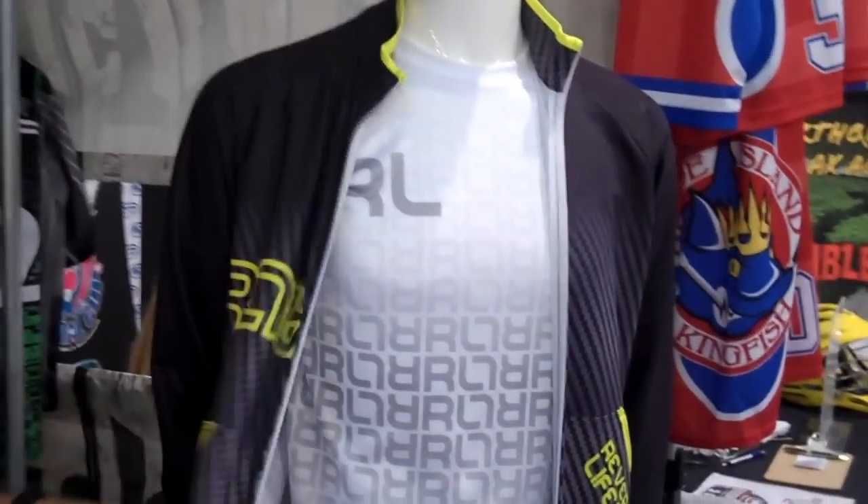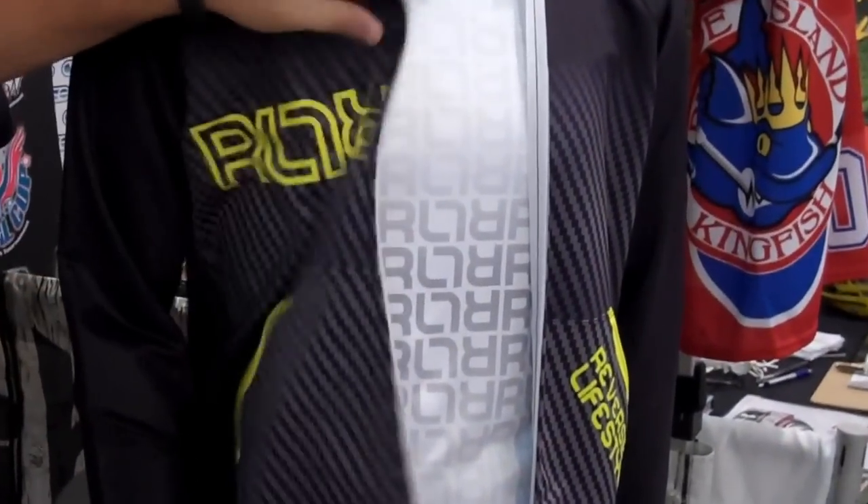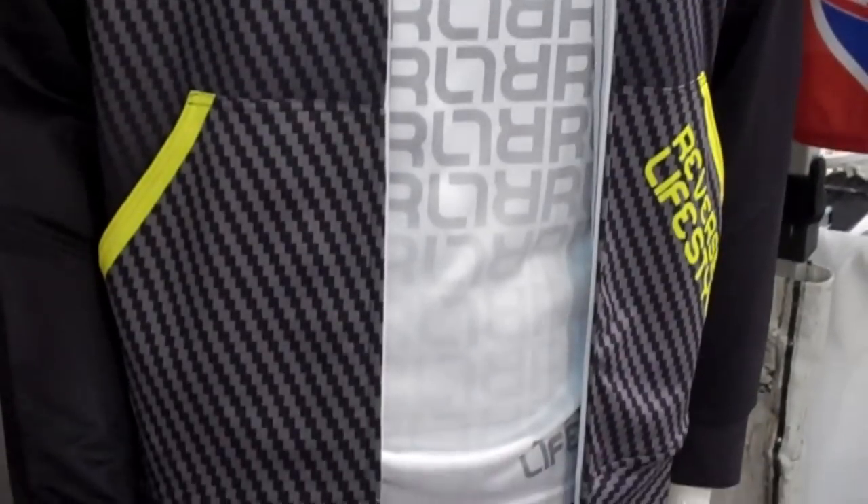Brand new sublimated track jacket — fully sublimated with the team's logo. You can do anything color-wise. We've got three designers on staff that can do anything.